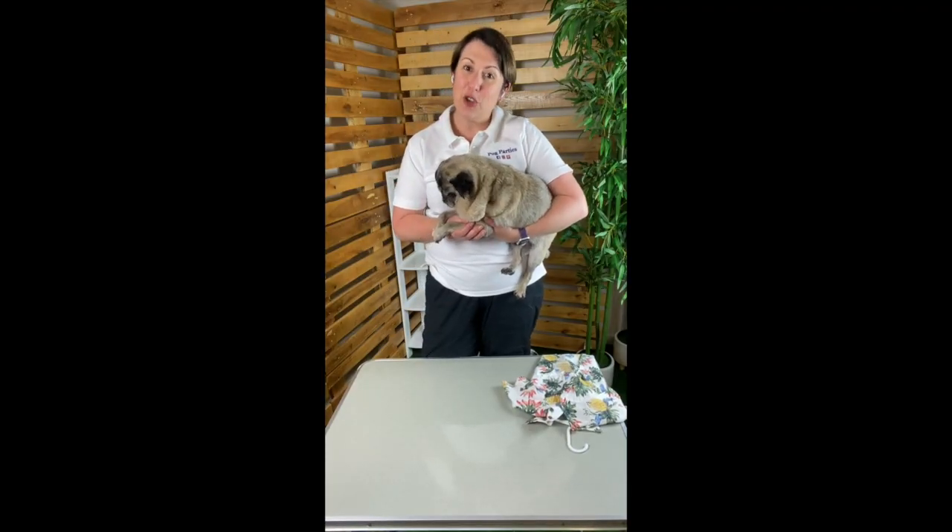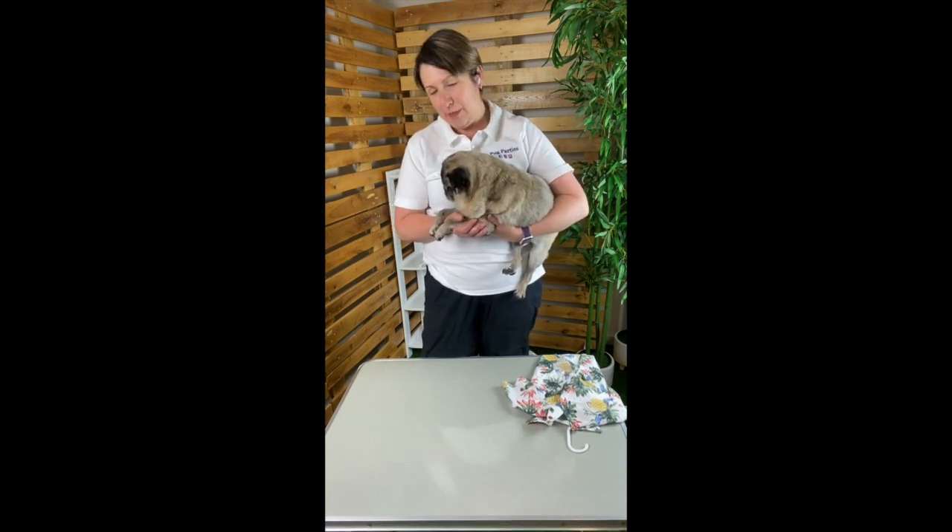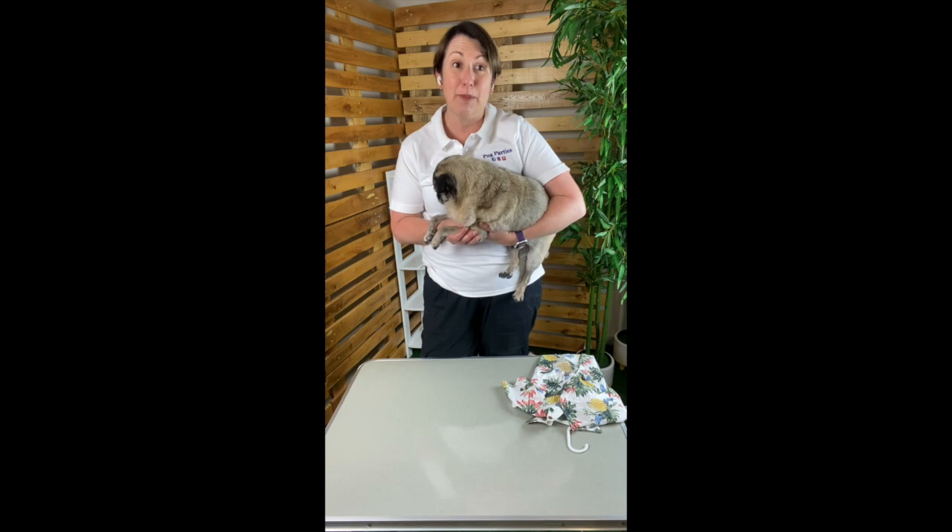Hello Puggies! It's Donna and Charles from Pug Parties here, and today we want to share with you the tips and tricks we use to dress our Pug Supermodels, because your Pug deserves to be the best dressed at the party.